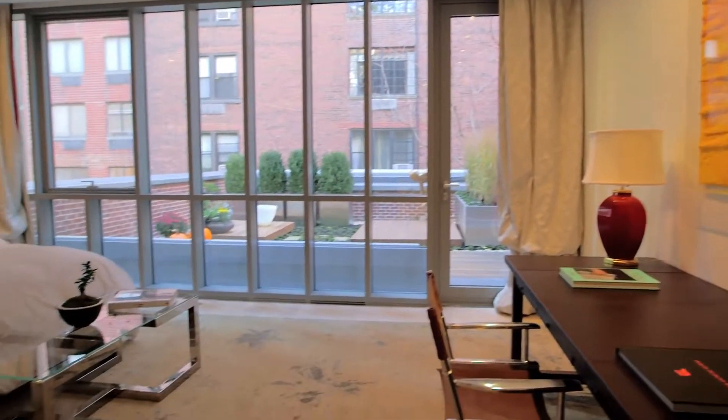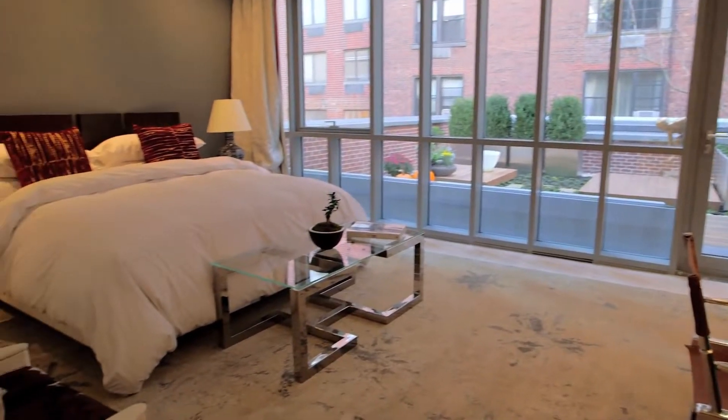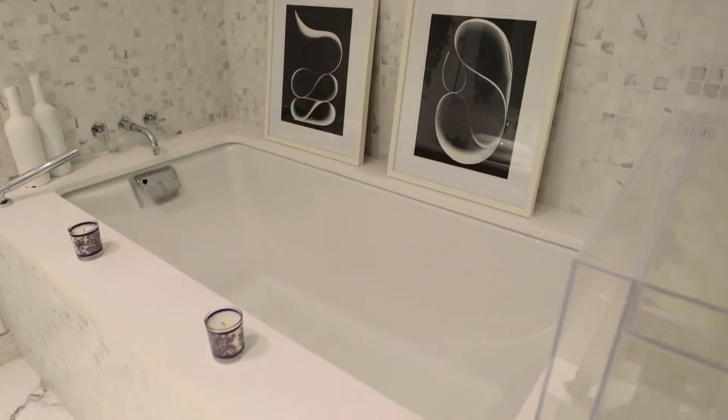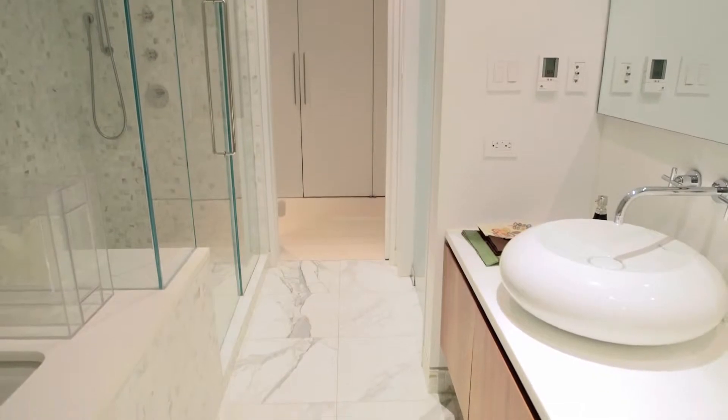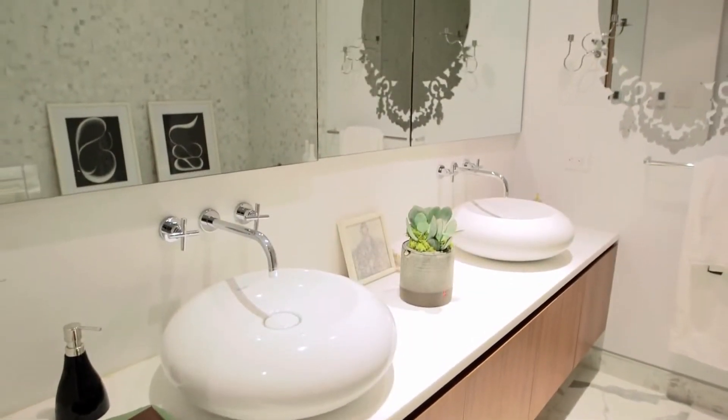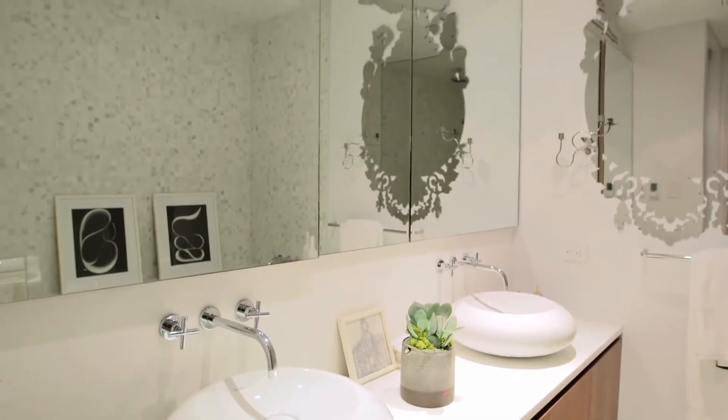Start and end your day in the chic lounge of the master suite with its own private terrace. The opulent master bath is adorned with a Kohler cast iron tub, radiant heat white statuary marble tile floors, floor-to-ceiling honed Calcutta Italian mosaic tile walls, and top-grade Toto fixtures.